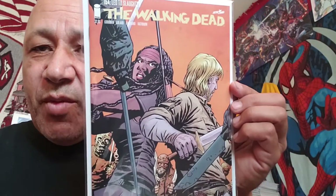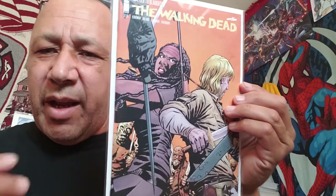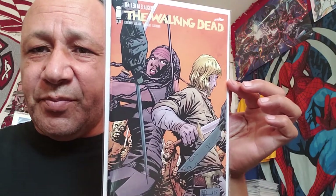Walking Dead number 154 - there were a few issues before and around it but I didn't pick them up because I think I have them already or they weren't worth a lot. I had a good budget so I just grabbed the one that was worth the most. This one is like maybe a twenty dollar book, and my girlfriend gets to read it now.